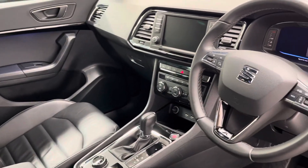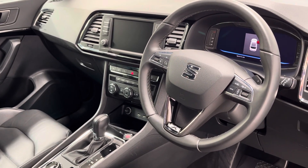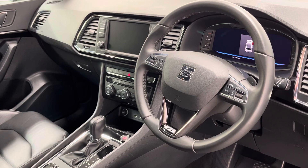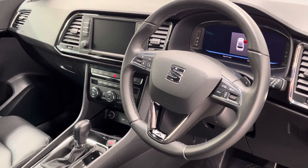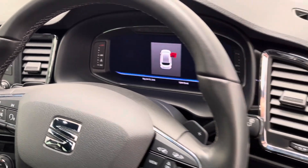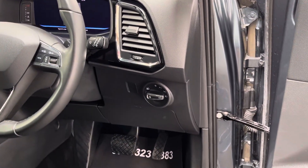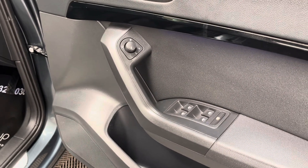On the dashboard you have your multimedia screen there in the centre for your DAB radio and Bluetooth, and this car also has Apple CarPlay as well as cruise control, climate control, the really smart virtual cockpit which I love, and then also automatic headlights and wipers. On the driver's door card you have your electric folding mirror and four window controls.